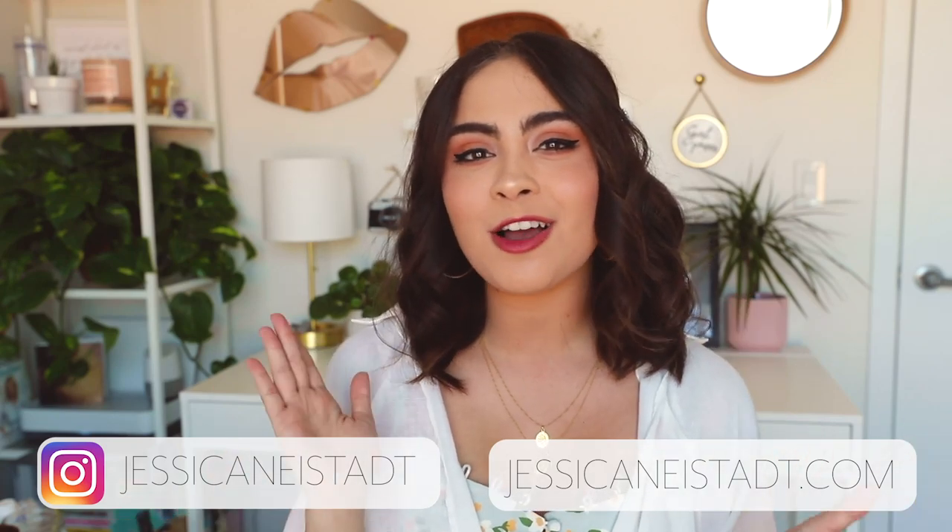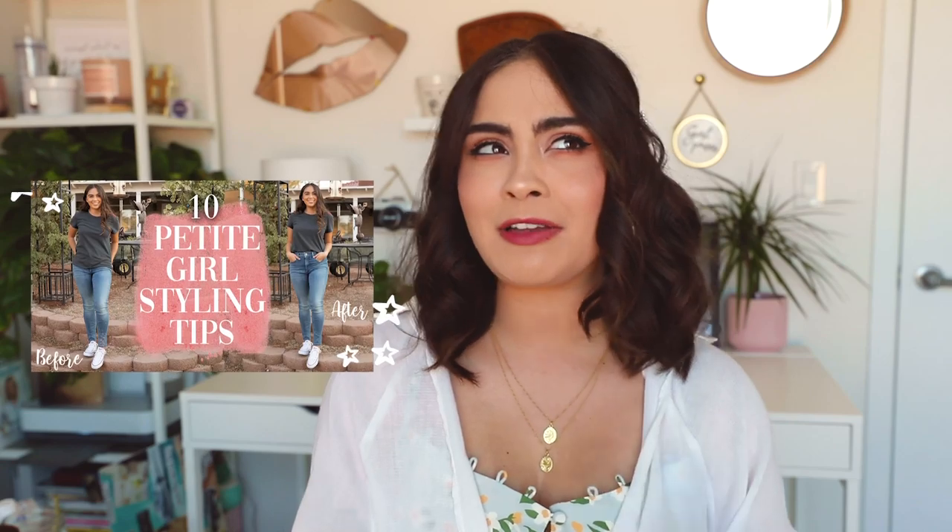Hey guys, it's Jess — welcome back to my channel. In today's video we are talking all about how to style a petite body type. I've done a part one, but that video was more surface level. This one goes much more in depth: fit, what to look for when shopping, what clothes flatter a petite body type best, how to find balance when styling, and general tips and hacks — including tips on how to style a petite busty body type based on my own experience.